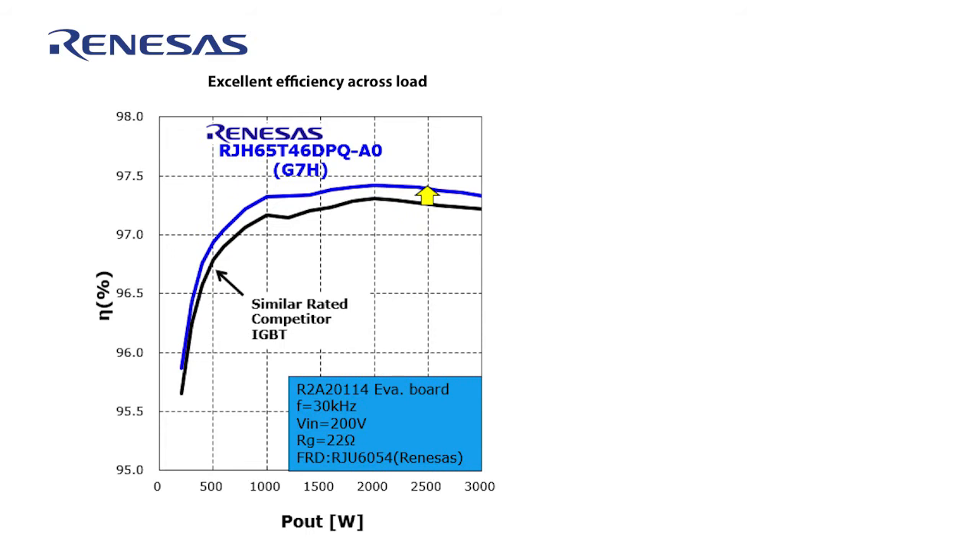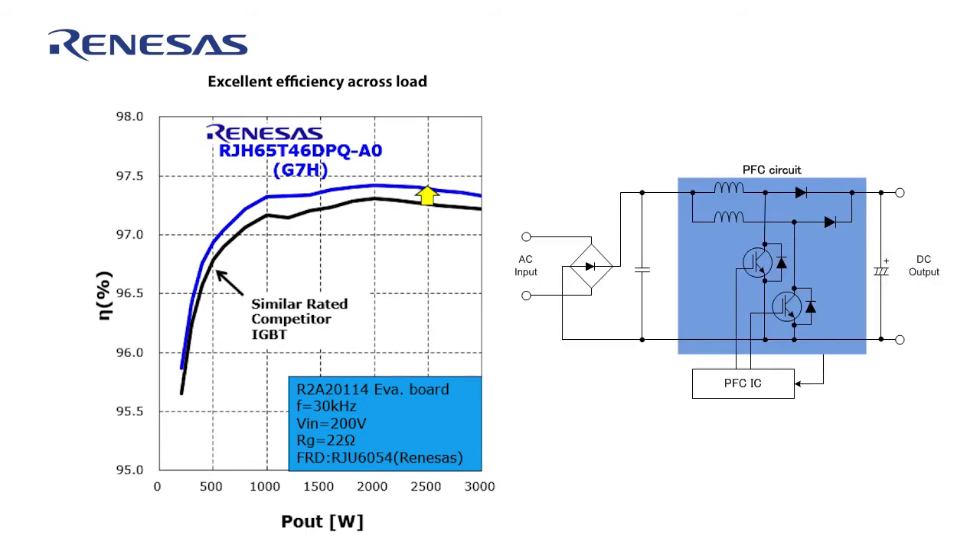The data and switching signals shown here were measured with a three kilowatt dual switch interleaved CCM PFC circuit, which implies a peak of 1.5 kilowatts per switch. Shown on the left with the blue curve is the efficiency from light load to full load using the Renesys T-Series IGBTs, and below it in black is the same measurement using another manufacturer's leading IGBTs. The graph shows that the optimized and balanced performance of the Renesys devices enables superior PFC efficiency under both light and full load conditions.